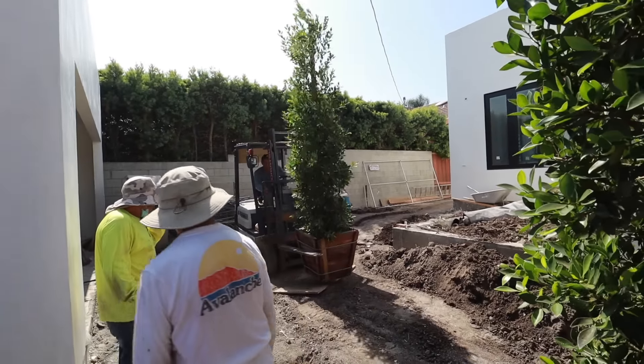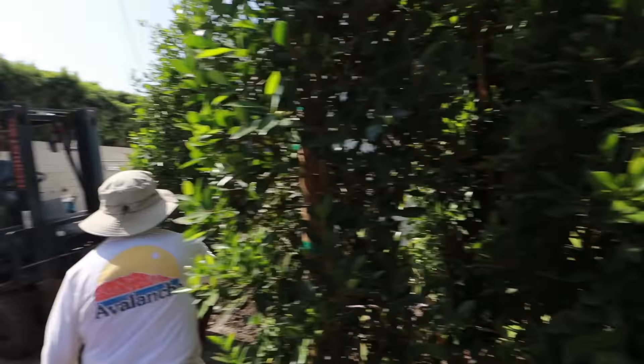So remember how I said we were going to have about 32 ficuses? Turns out there are going to be 50 now. We needed them to be really full so that you can't see any of the neighbors, because privacy is very important. Also, the fences we have are all different but all good fences, so we don't want to get rid of a fence if it's already in good condition. Instead of having fences that are all different on all sides, we are going to align 50 ficuses along this entire back fence and side fence.